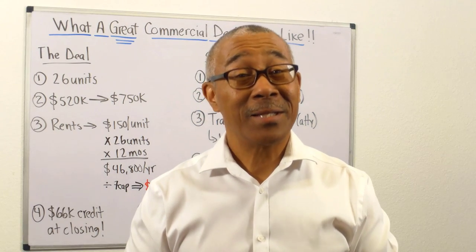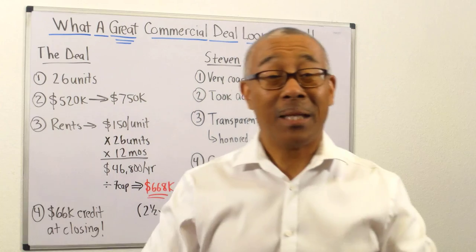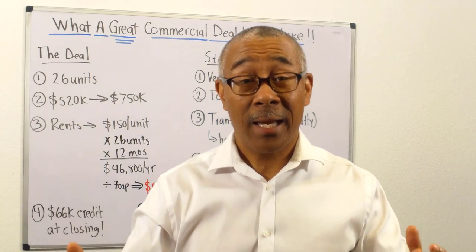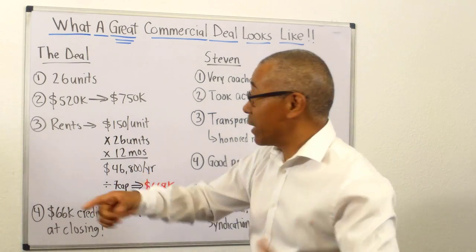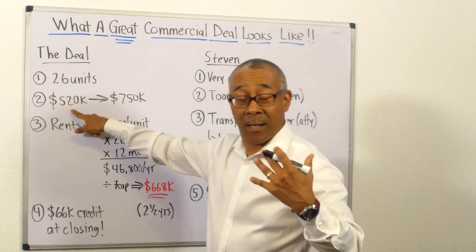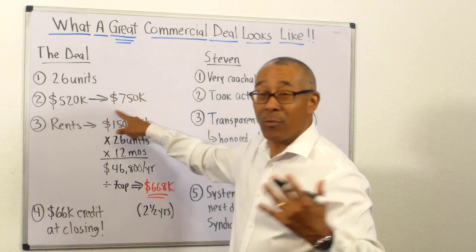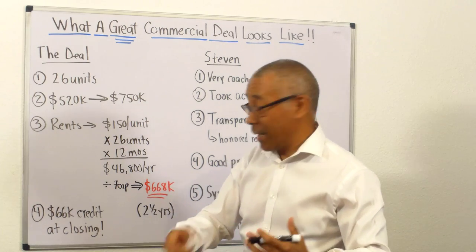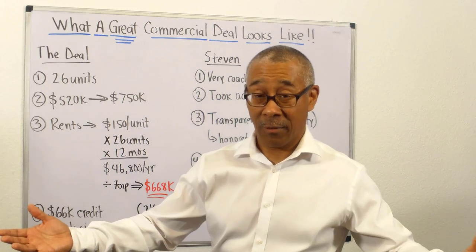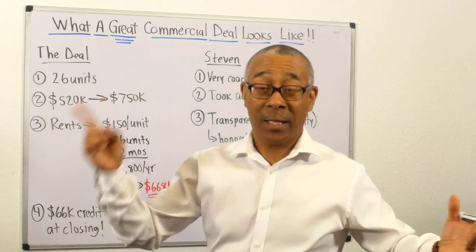Welcome back. Isn't Stephen incredible? Incredible young man — nothing but success is going to happen to this young man at his pace. Let me do a quick recap. I want to put you exactly in his place so you can do exactly what he did — and this is what our company does. Number one, let me recap the deal: 26 units in Oklahoma. The contract price was $520,000. And then upon the appraisal, it appraised for $750,000. So he walked in with over $200,000 equity day one. And he also negotiated $66,000 of closing credits at closing, which came off his down payment. So basically, you can add that $66,000 and he came away with about $280,000 equity day one. Incredible. But that's what a good commercial deal looks like — he followed all the steps.